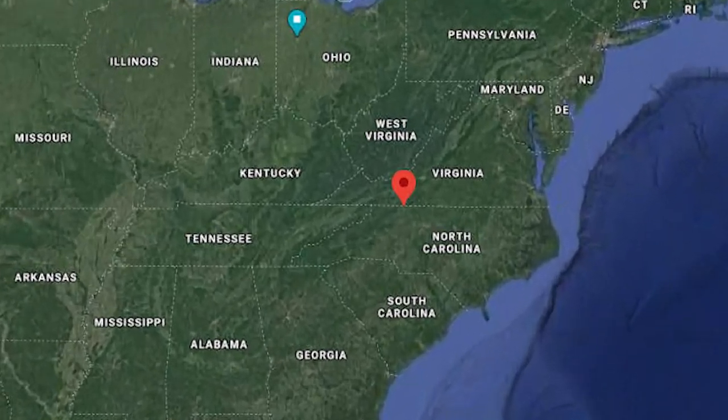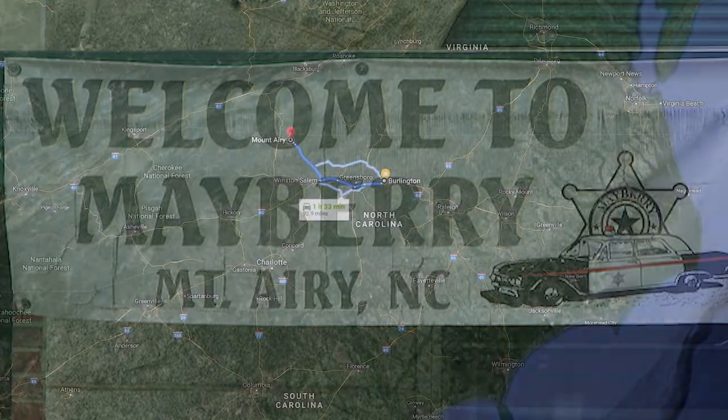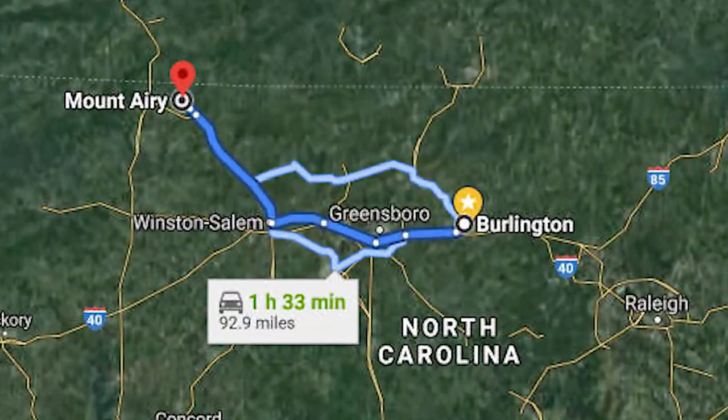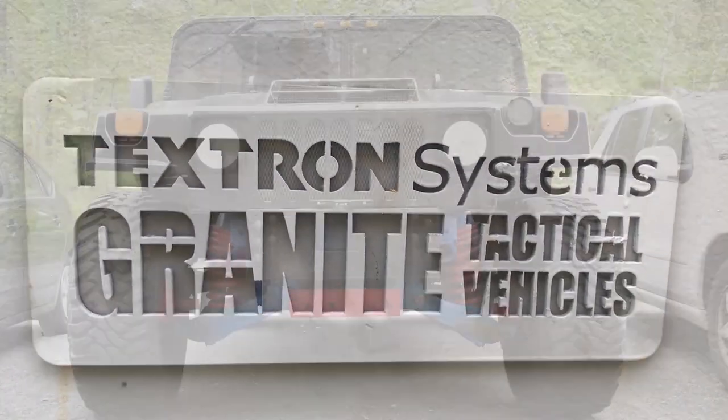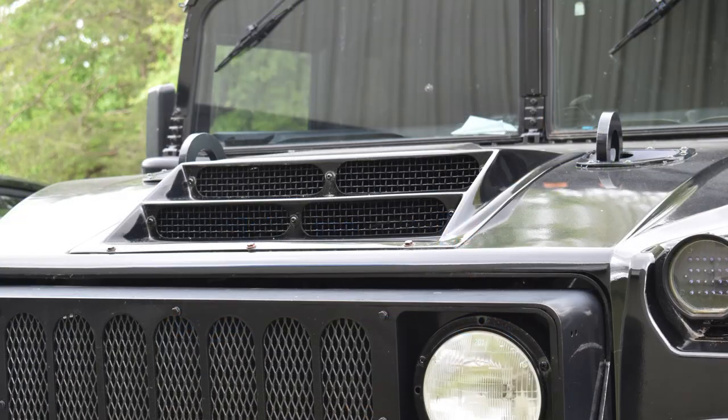We'll start off this week in the land of Andy Griffith in the mountains of North Carolina. An hour and a half from Gear Report HQ, you will find the headquarters of Granite Tactical Vehicles. What do you notice that's different about this grille? I knew I was in the right place when I saw this beast.